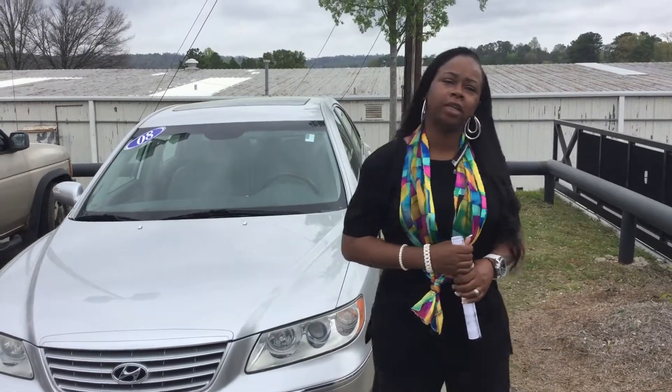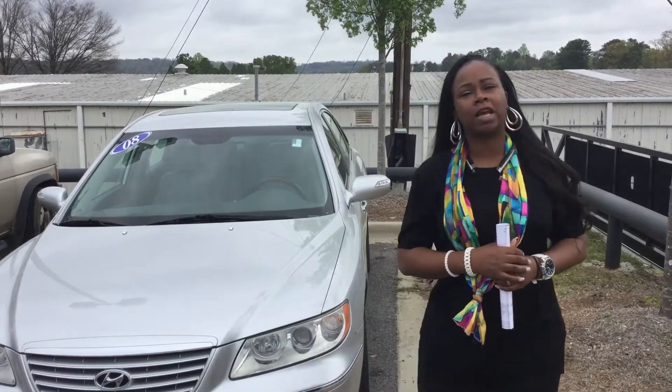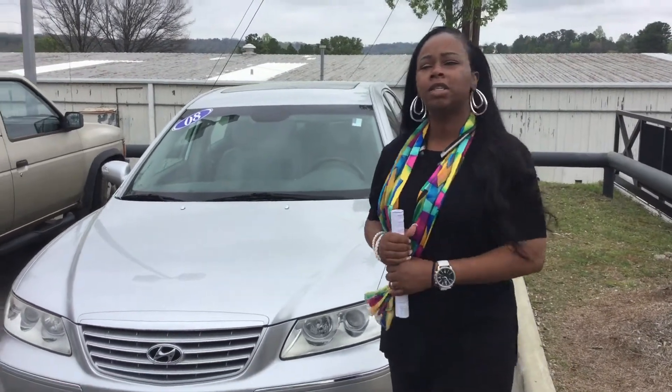Hello Oralisa, my name is Cherie from Tamron Hyundai. Thank you so much for your interest in our 2008 Hyundai Azera. Come on in, let's take a closer look at it.